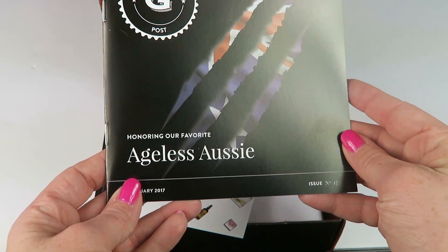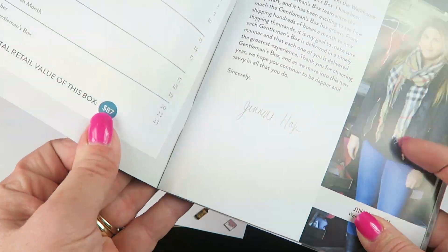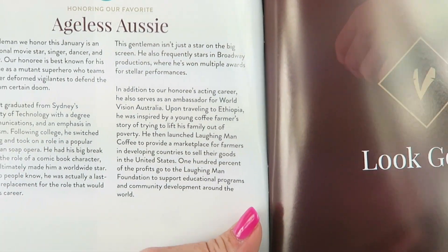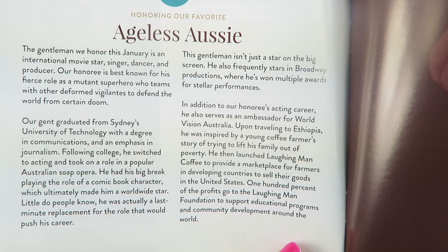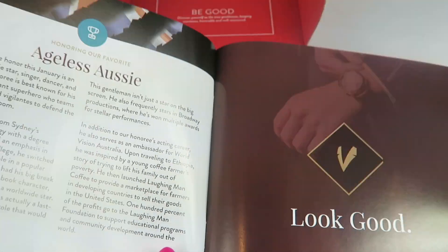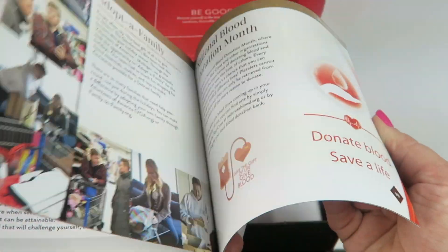The theme is Ageless Aussie. Each box features a different gentleman and you have to read the little bio in the front to figure out which gentleman it is. I'm going to put this right here so you can pause the video, read it, and make your guess — let me know who you think the gentleman of this month is.